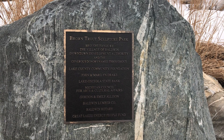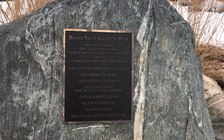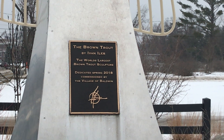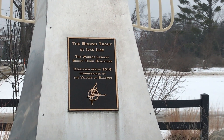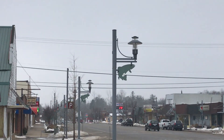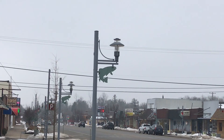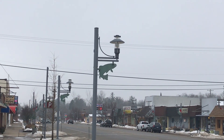Here is the brown trout sculpture park plaque — pause it if you'd like to read it. And here is the man who designed it and the year it was dedicated. You can even see on their light post on the main drag through Baldwin, there's a little brown trout on it.